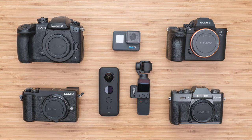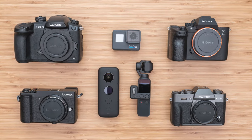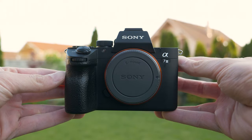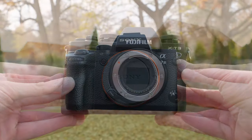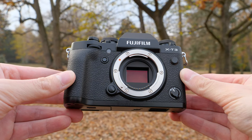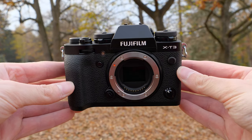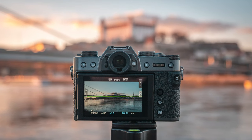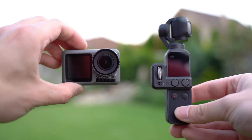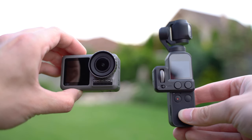Hello my friend, today we will take a look at some of my most favorite cameras that I recommend for traveling. Besides the usual stuff that makes a good camera, there are two specific things that make a good travel camera: portability and versatility. In this video we will take a look at the cameras that are in my opinion the most suitable for traveling in 2019.